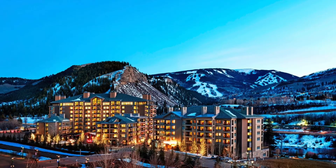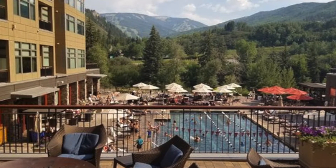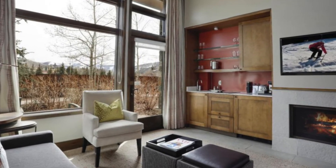Welcome to the Westin Riverfront Resort and Spa. Andy Ohde, Live Sotheby's International Realty. VailAreaRealEstate.com. 970-471-5233. Thank you.